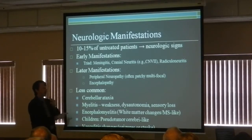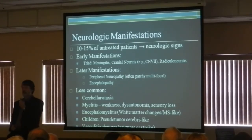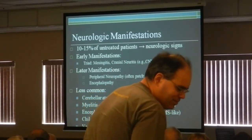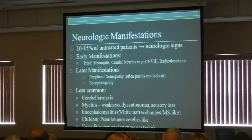Cerebellar ataxia means loss of balance, and that can happen sometimes with Lyme disease. Sometimes it can look like a multiple sclerosis type picture, where you have weakness, inability to properly move your arms or legs. You could have severe headache type syndromes in children — that could be central nervous system Lyme disease. And rarely, you may get seizures.